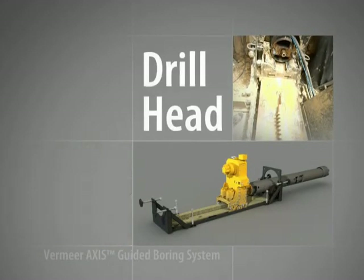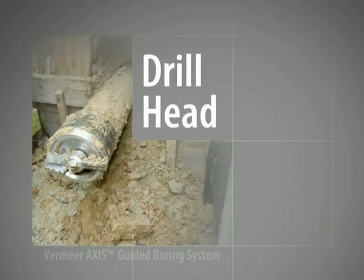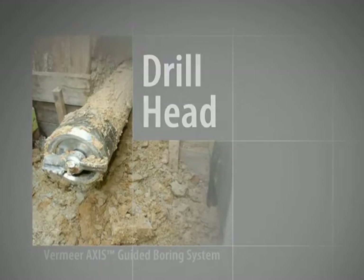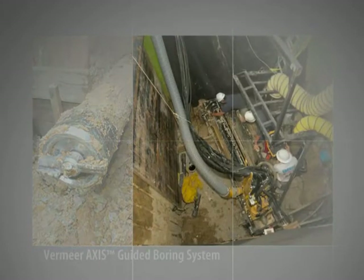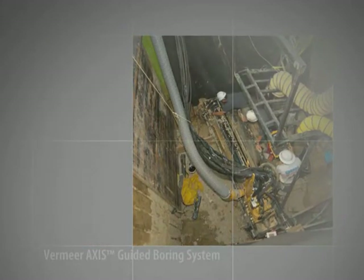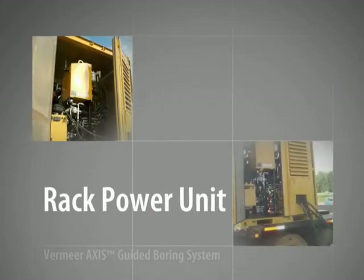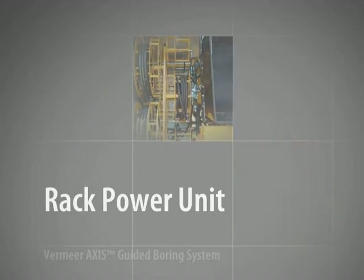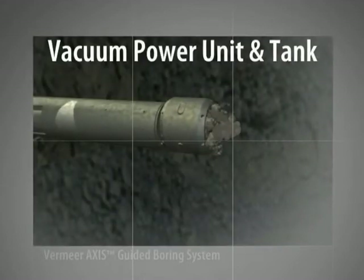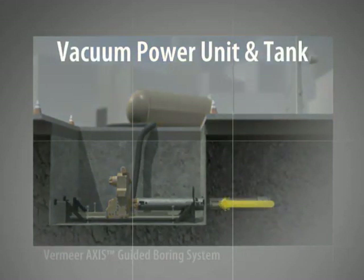The drill head uses a flat face cutter, and when combined with the laser guidance system, is capable of completing bores on grade. It can also be retracted mid-installation, allowing the contractor to change the cutting bit to adapt to changing ground conditions. The rack power unit contains the engine and hydraulic pumps, and connects to the rack, powering thrust and pullback of the drill head and casing. As the drill head cuts its way through the soil, the cuttings are simultaneously removed by a high-power vacuum system and diverted to a vacuum tank.